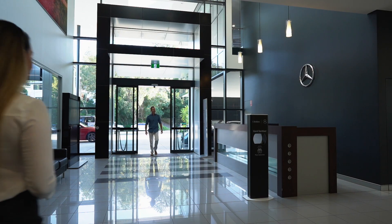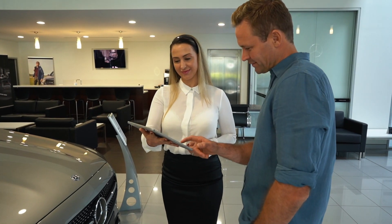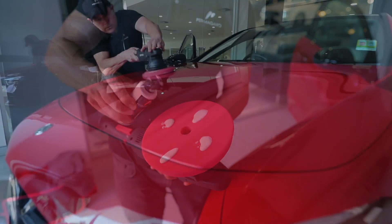Buying a new car is exciting, but have you considered how best to look after it? Permaguard will protect your new car's paintwork from the harsh Australian sun.